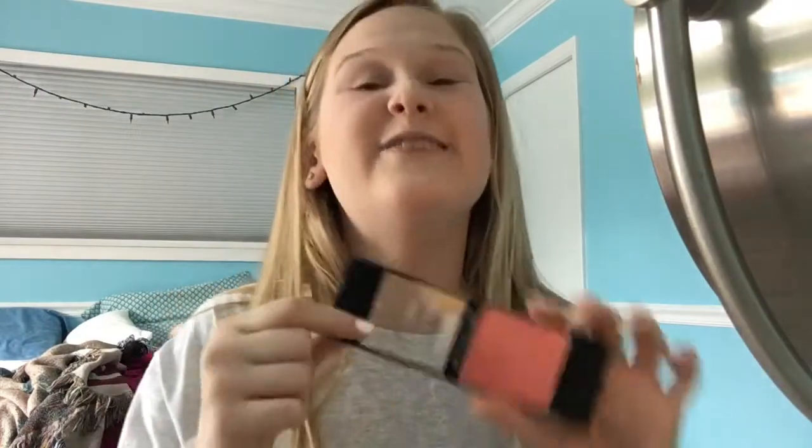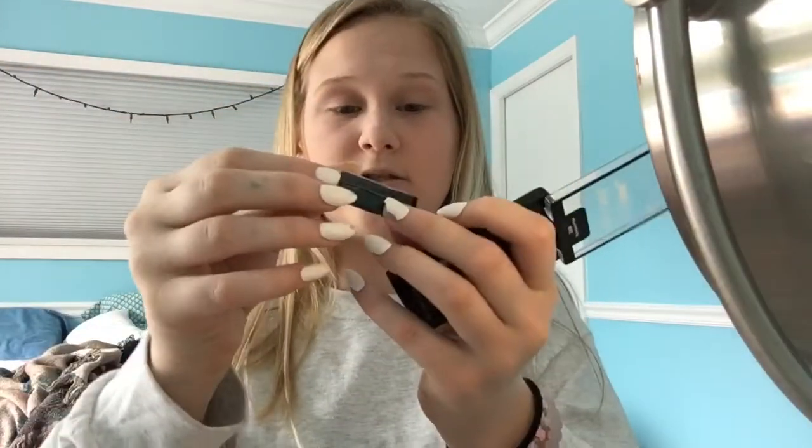Now it's time for the Wet n Wild Color Icon Blush. Opening it up — on camera it looks very pink but in real life it's more of a shimmery salmon coral color. It comes with a tiny blush brush but I never use the included brushes. I usually use the Tarte Amazonian Clay blush with a flat-headed kabuki brush, but today I'll give it a fair chance with a big fluffy brush. Based on how much product picked up on the brush, this is definitely pigmented, so I'm going in with a light hand.